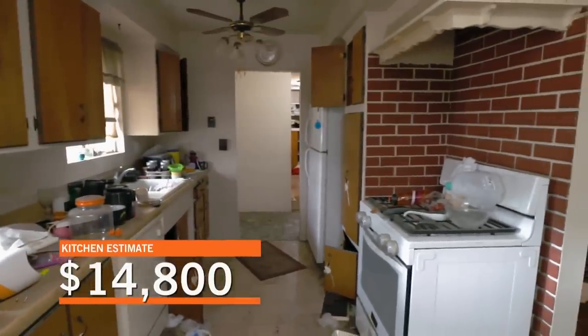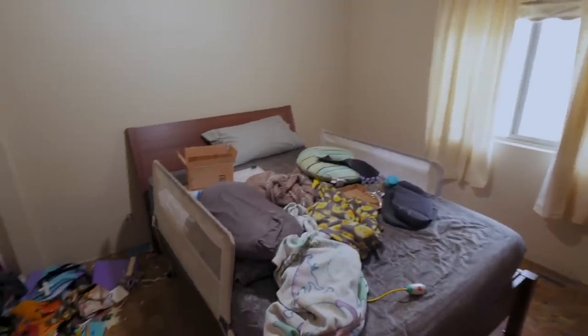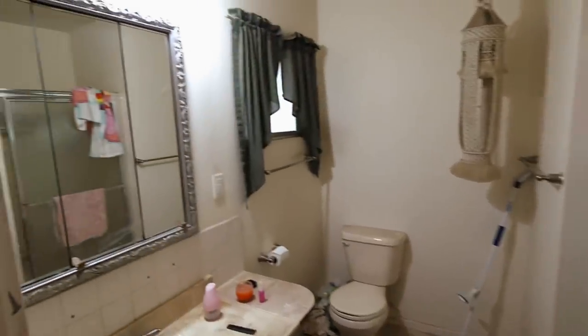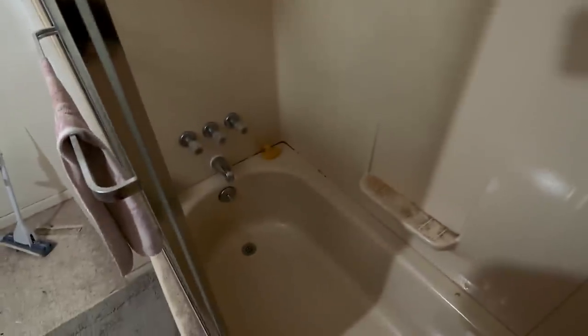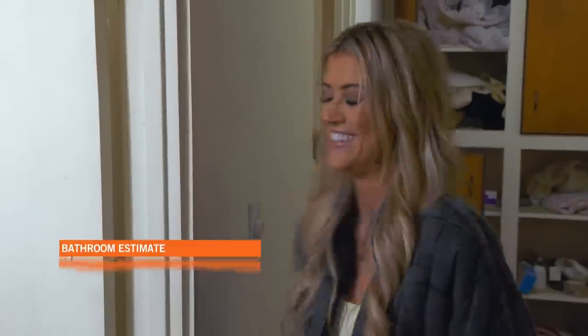Small bedroom, too — I mean, it works. Bathroom here. It stinks in here. It's a good-sized bathroom. So this is your hall bath? In here, you're looking about $10,000. What do you think? I'm just disgusted.